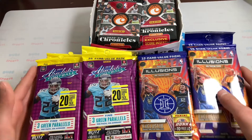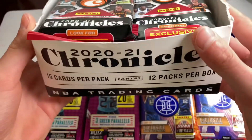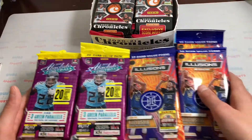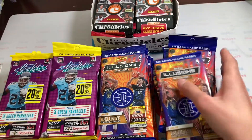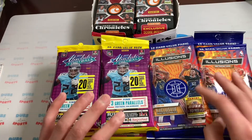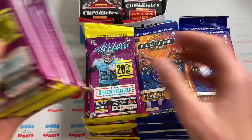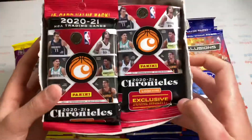So I picked up over 40 fat packs. I got this whole Chronicles fat pack box — 12 total packs, 15 cards per pack — he added this fat pack box in for $50, which is way below retail. I thought that was a steal. And then I got all these Illusions and Absolutes. I think I had around 20 Illusions to start, and then 15 Absolutes, so there's like 47 packs here total.